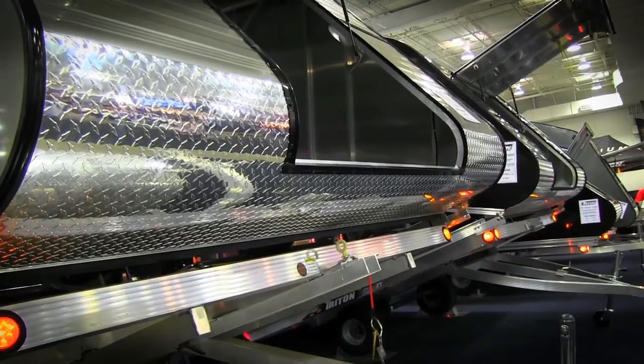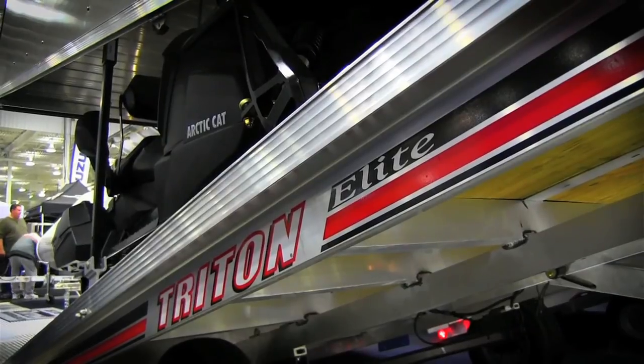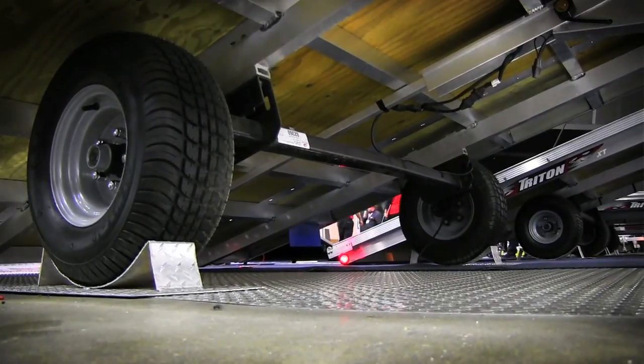So Paul, the first question is: how long has Triton been in the trailer business and why do they have such a good reputation? Well, Triton were one of the original pioneers of the aluminum trailer market, well over 25 years ago. We've been distributing the product in Canada for over 20 years, and what Triton has done is come up with innovations that many competitors to this day still don't have.